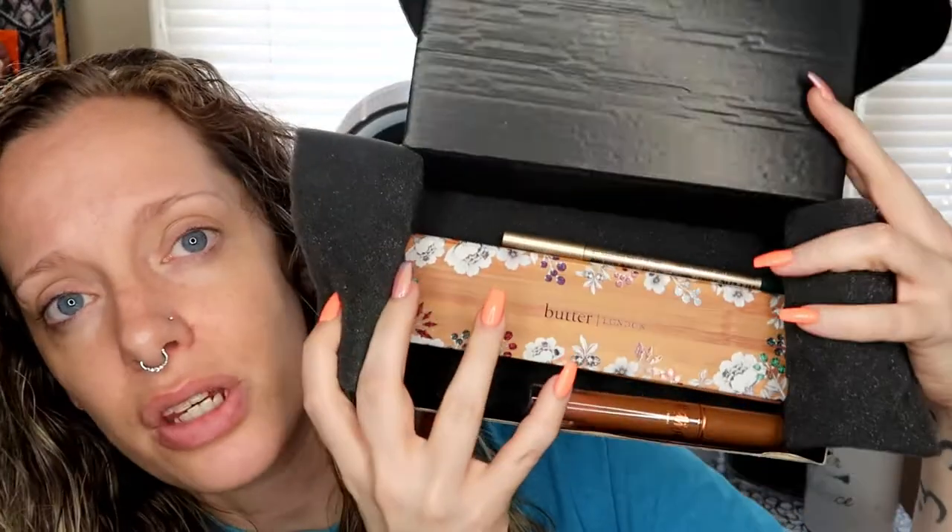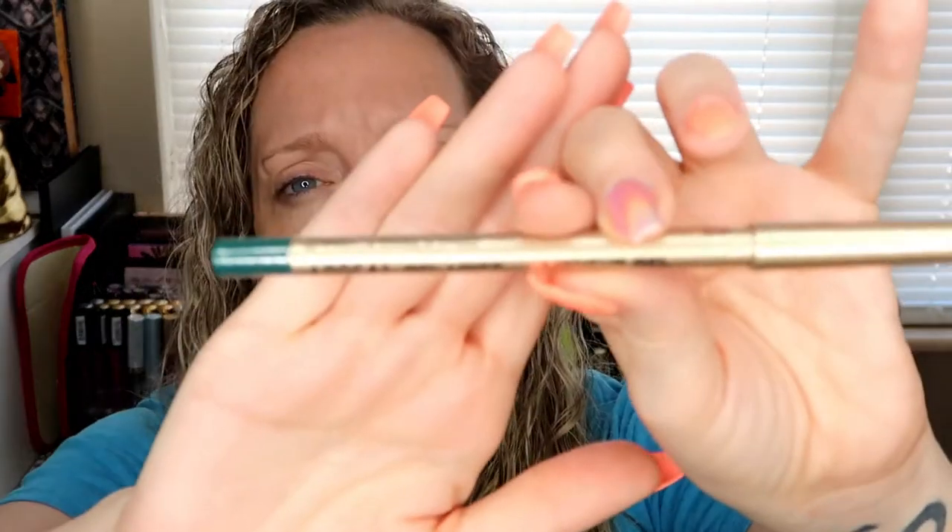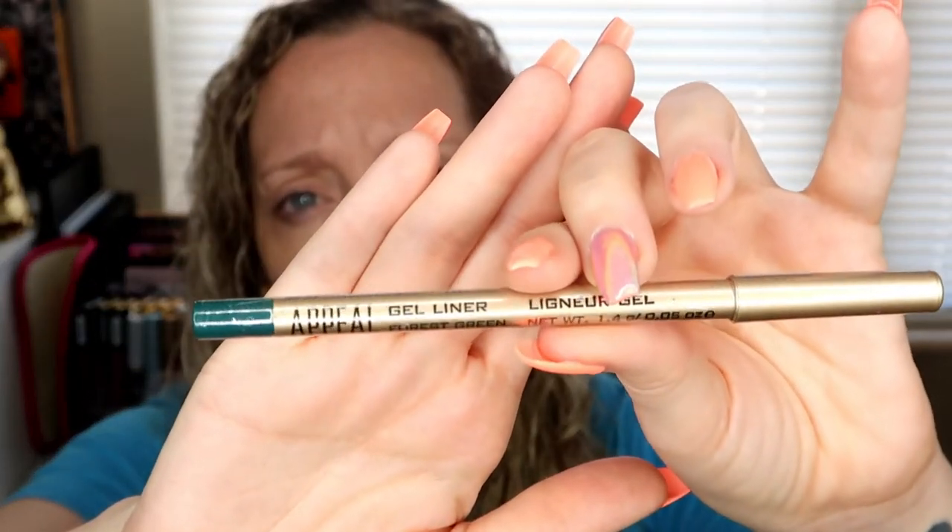Underneath we have these items - it looks like only two in the viewfinder but I actually have three. Let's look at this one first. This is the Appeal gel liner in forest green. It's got a wonderful little plastic tag I'm supposed to try to peel off. MSRP $21 - really, $21 for a gel liner?